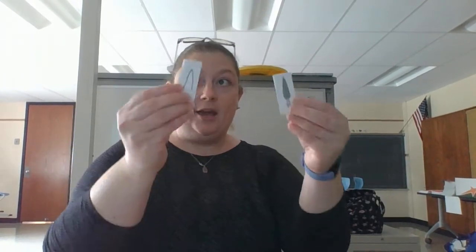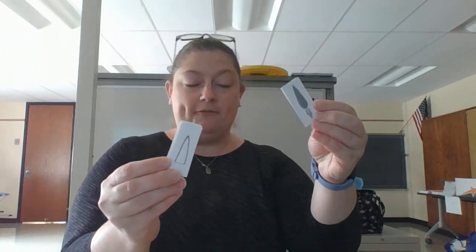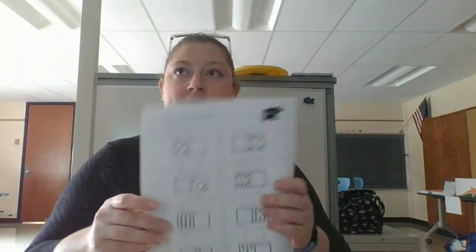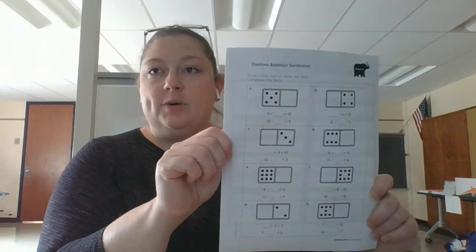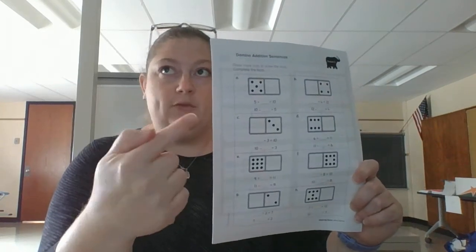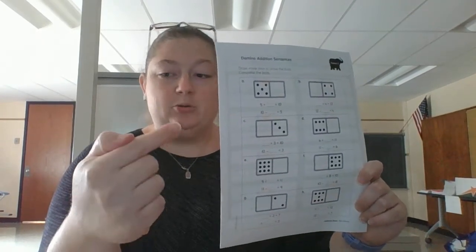All right, my friends, it is time for math today and there are two different ways you can do the lesson today. You can watch the video and pause it when I show you the pages in the big book and then use your carrots at home to solve the problem and write it on your whiteboard. Or I have also put out in your things this worksheet with the domino dots, and that's another way to use your carrots to solve the problems on the domino dots.